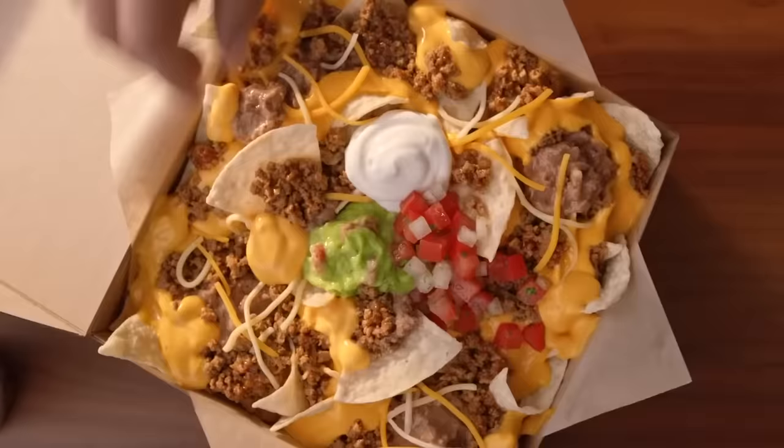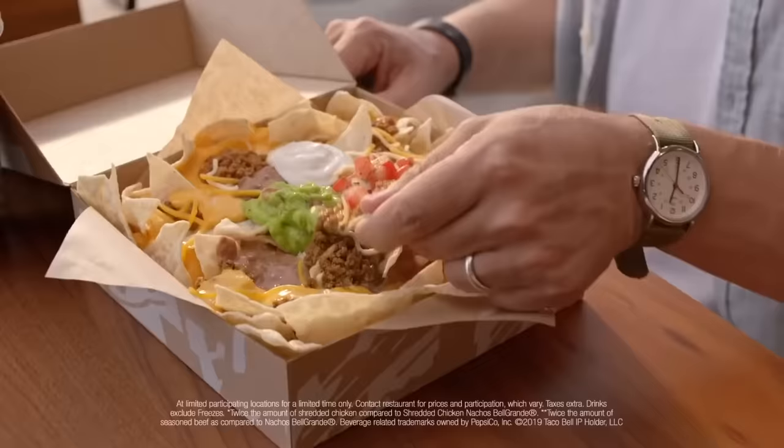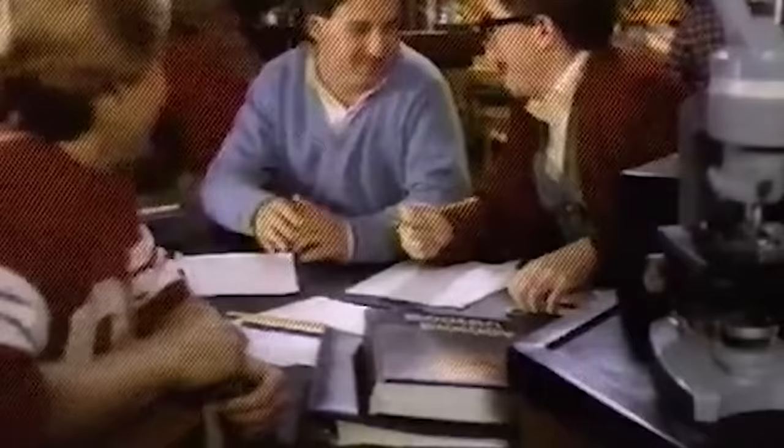Taco Bell doesn't have authentic nachos on its menu. That said, Nachos Bel Grande is a great deal. Even though you won't really find anything like this south of the border, Nachos Bel Grande comes with Taco Bell's signature seasoned beef, nacho cheese, refried beans, tomatoes, and sour cream, on top of a bed of tortilla chips. Yes, you can find better nachos, but for between three and four dollars, Nachos Bel Grande are a ridiculously cheap food that makes for a tasty meal.